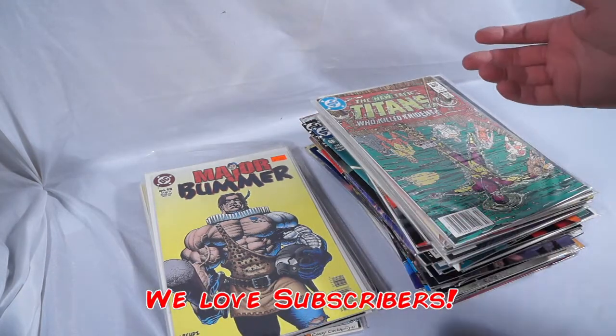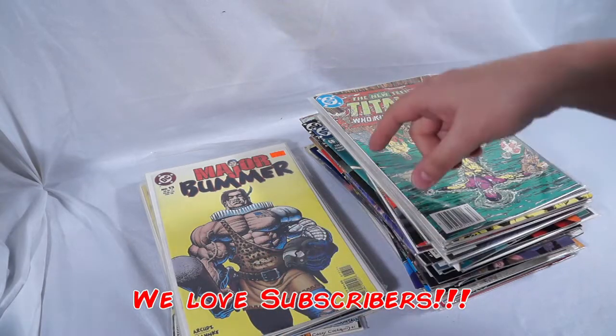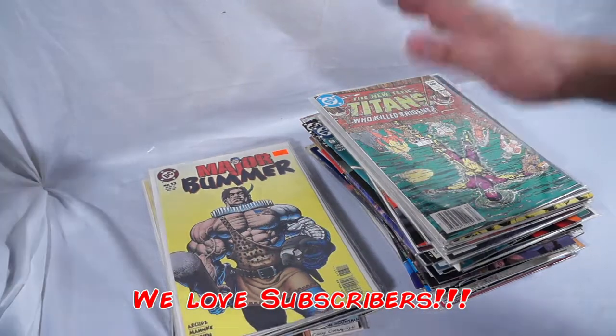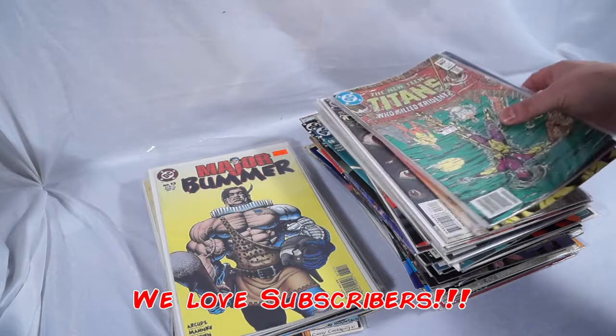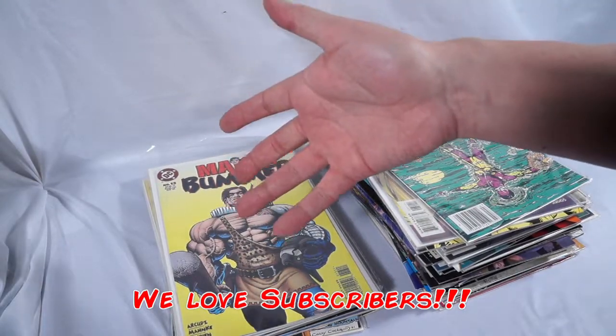So if you like this video and want to see more, give me a thumbs up, make sure you subscribe, and hit that bell icon. Lots more coming — it's going to be a lot of fun. And like always, thanks for watching. Take it easy.